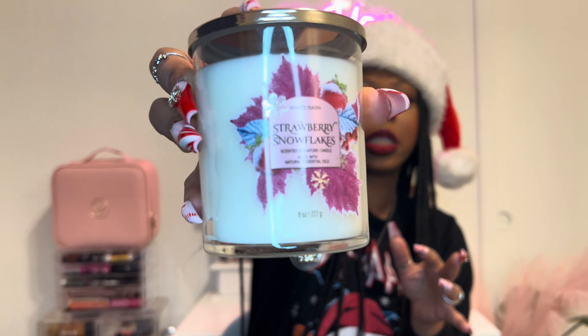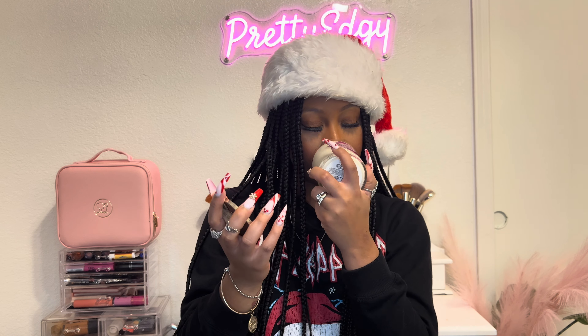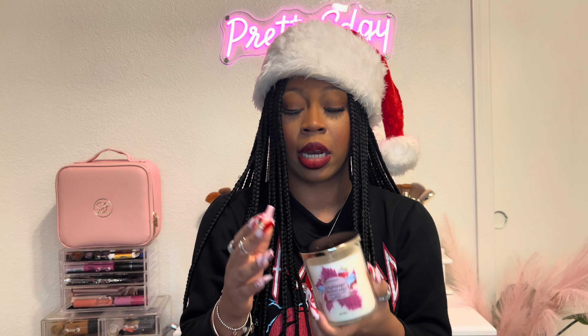I also was able to purchase Strawberry Snowflakes. I wanted to try this one in candle form — I already have it in body care and it smells good, so I was curious how it would smell as a candle.